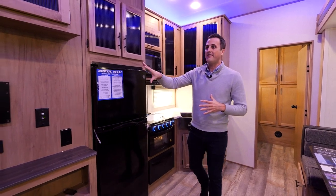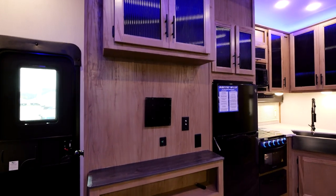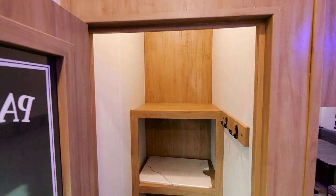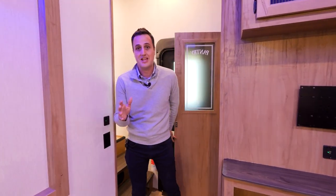The storage doesn't stop there. Behind the TV entertainment center you'll find a full walk-in pantry. This walk-in pantry is amazing — it gives you a coat closet, hanging area, broom area, and so much more storage right as you walk in the door. It's unbelievable how many things you can actually take in this camper.